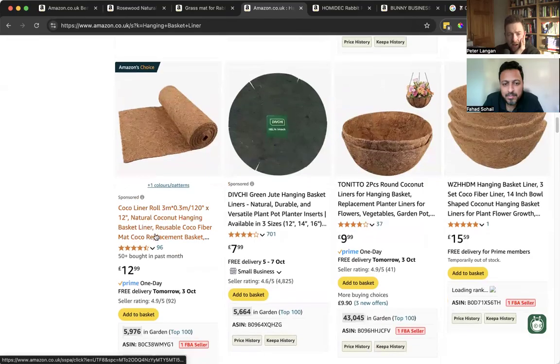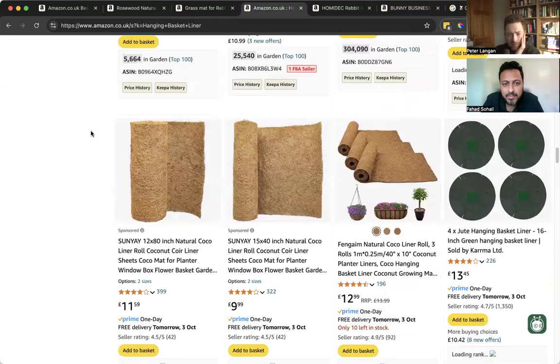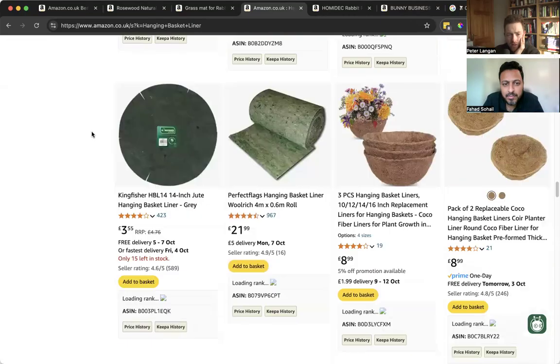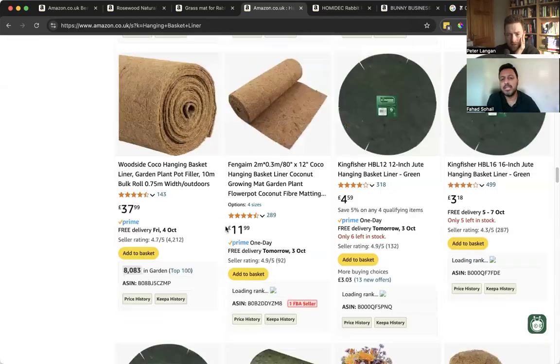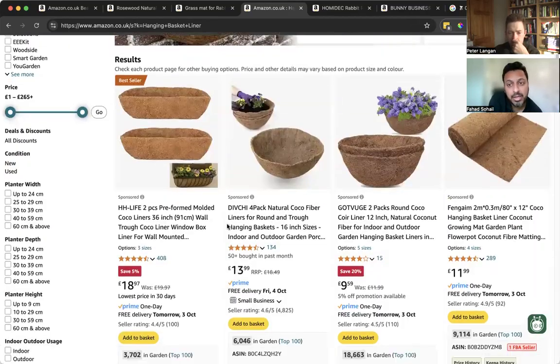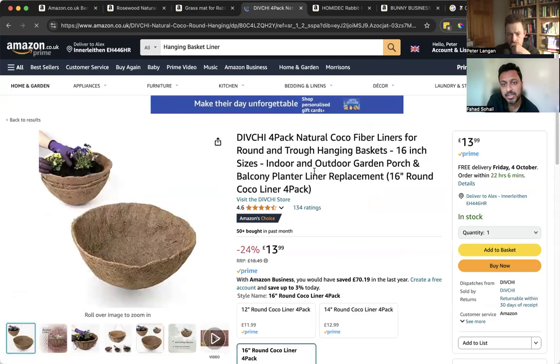It's kind of interesting — they are selling these liners, but not huge demand. The thing is, they must be making good money on it even though demand is pretty low — the margins would definitely be high. This is what we've already experienced.